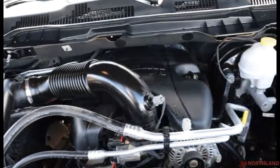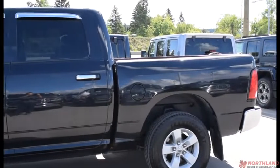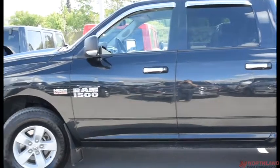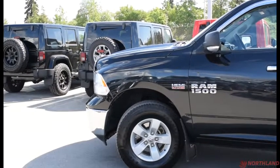And there's our 5.7-liter V8 Hemi — it also comes with an engine block heater. Well, that does it for my walkaround video of the 2016 Ram 1500 SLT. If you want to come take a closer look or take it for a test drive, come on down to Northland Dodge in Prince George and talk to one of our sales specialists. Thanks for watching.